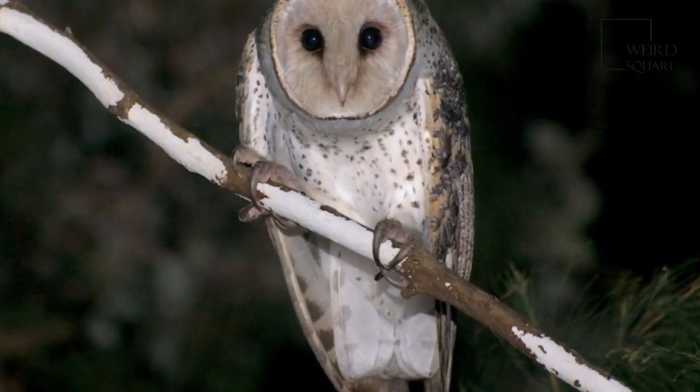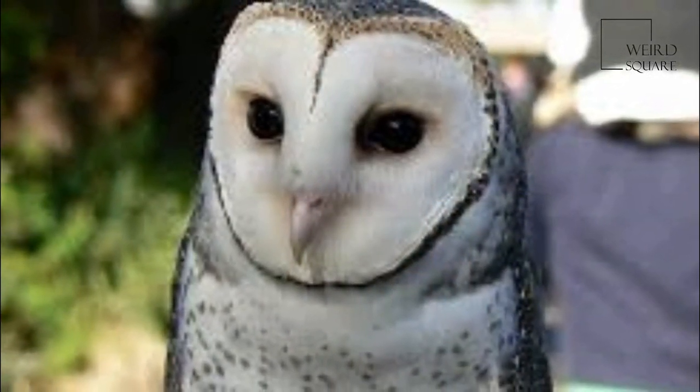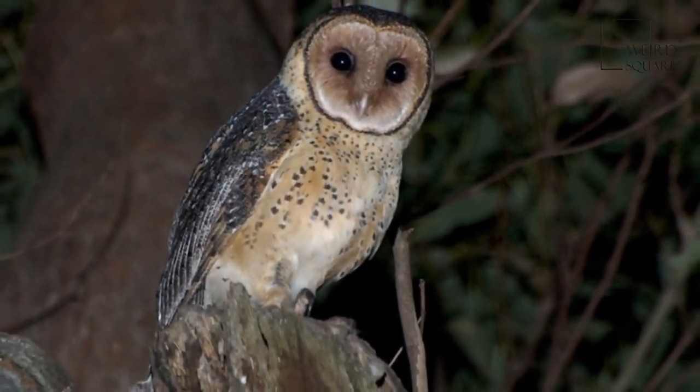Brown feathers surround a white, heart-shaped mask. Their dorsal plumage is brown, aside from light grey spots on the upper back. Their front is white with brown spots. Their eye colour varies from black to dark brown. Females are darker shaded and larger than males.